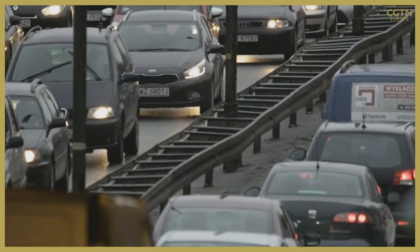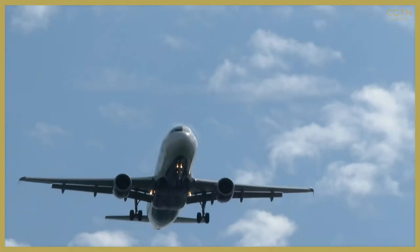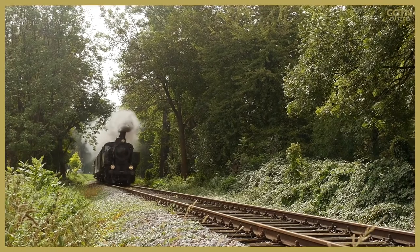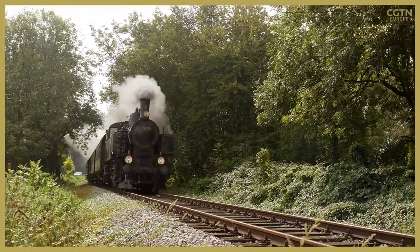On the transport side, from the levels we're at today, by 2050 the CO2 emissions from transport have to be about 78% lower than they are today in order to meet those climate goals.